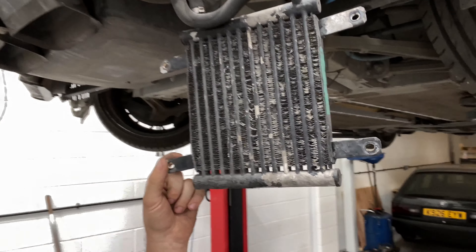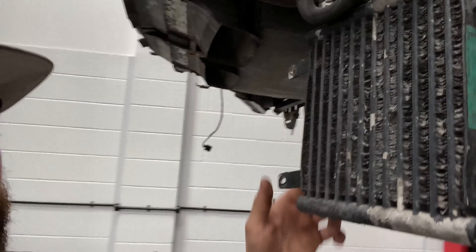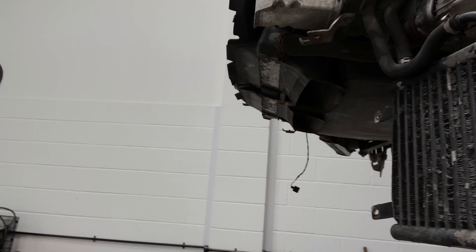Thought, whilst we're doing one and the bumper's off, might as well do the other one. There's no point doing one and leaving the other one. And also at the same time, replace the power steering radiator because that's seen better days as well.